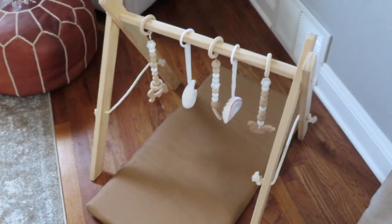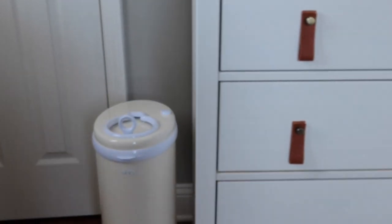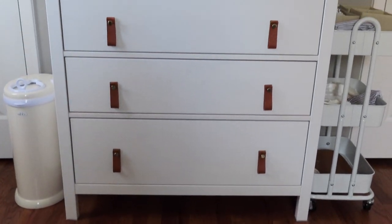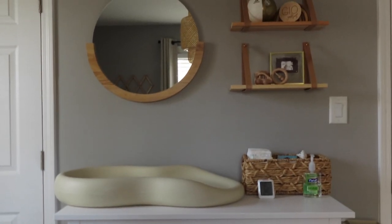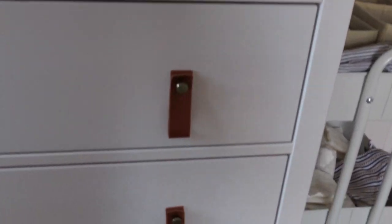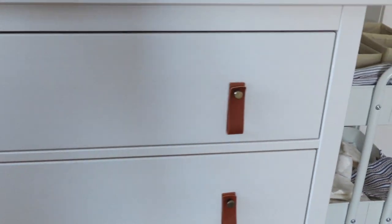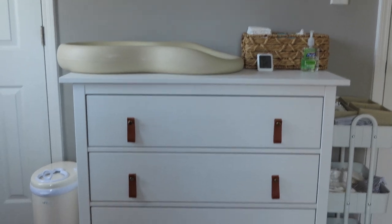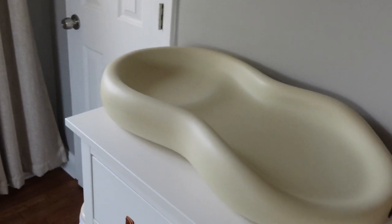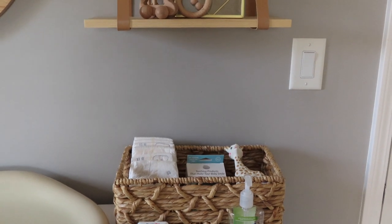Turning the corner we have his changing station. We have his diaper pail — it's the Ubbi brand, and I like it so far with no complaints. His dresser is from IKEA; it came with separate knobs but I found faux leather straps from Amazon to add a pop of color that fits the neutral theme. His changing pad is the Keekaroo, which was gifted to us from our baby shower, and then we have his little diaper caddy section.